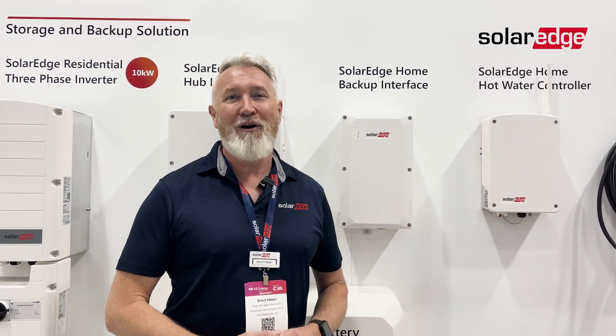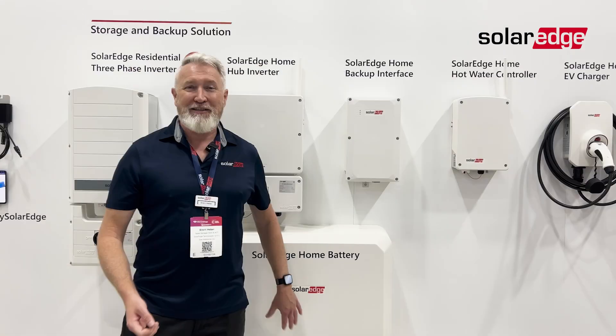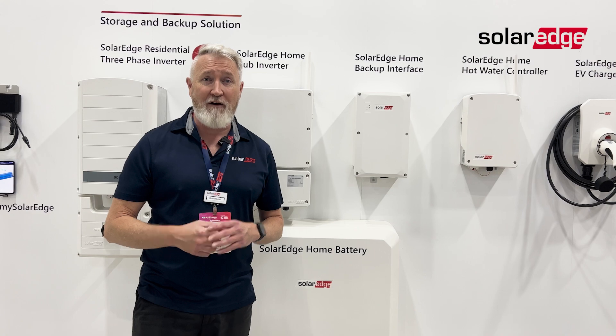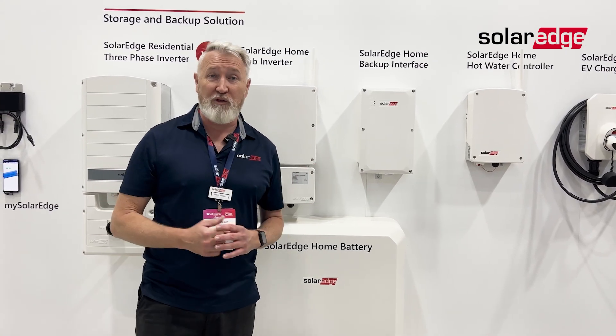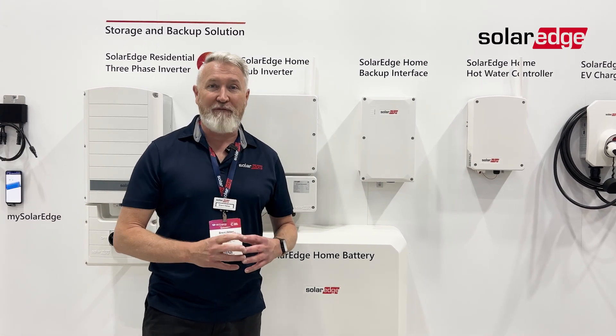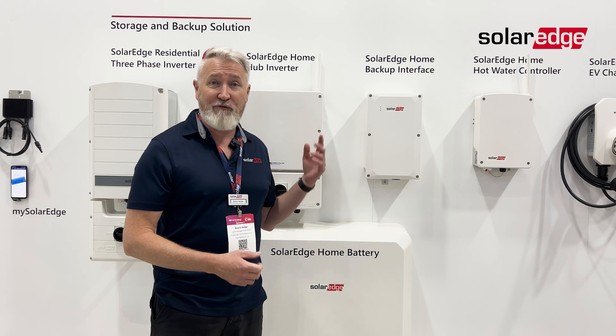With SolarEdge you're always going to make more energy. If you've got any questions about it, reach out to your account managers at AC Solar Warehouse or your local SolarEdge account manager. SolarEdge Home Battery — as you're well aware, we have a $500 cashback going on right now for any NSW homeowners. If you're getting a battery installed before December 31, you've got that $500 cashback.